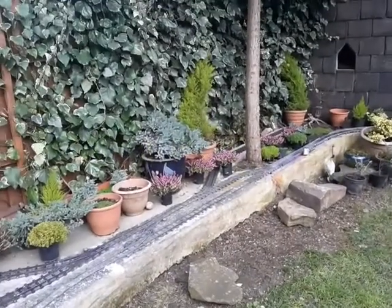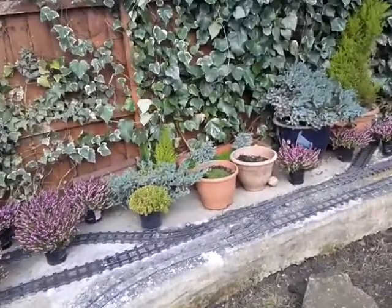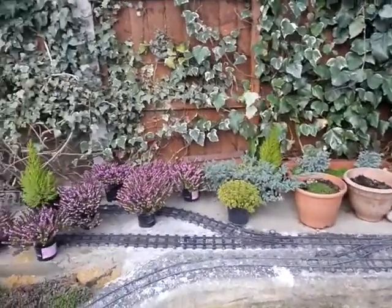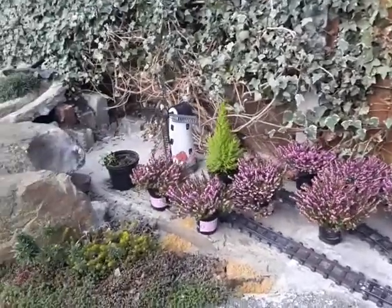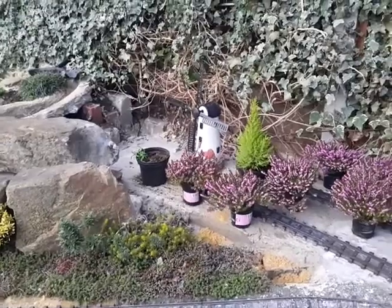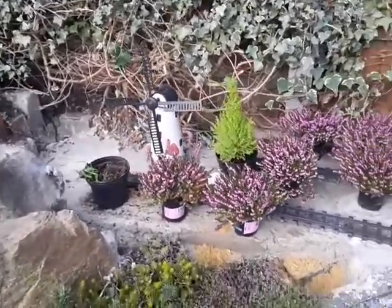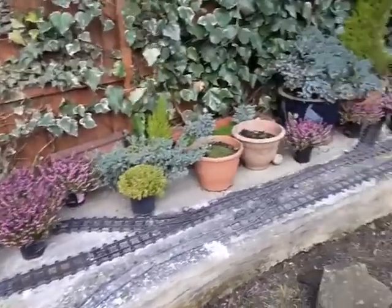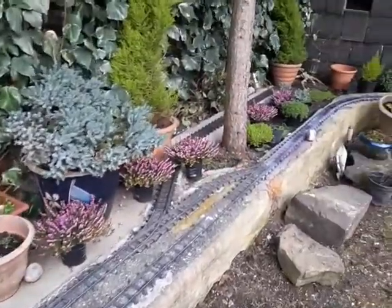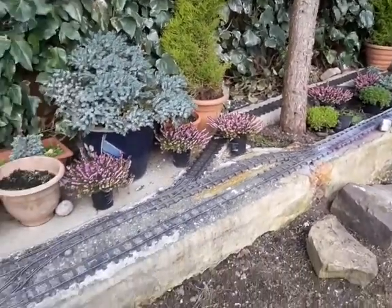Hey everybody and welcome back to the garden railway. This is March 2017 — I think this has been a long time coming, this update. So this will probably be the March update for the month. Lots and lots to talk about this time, very excited, lots going on.